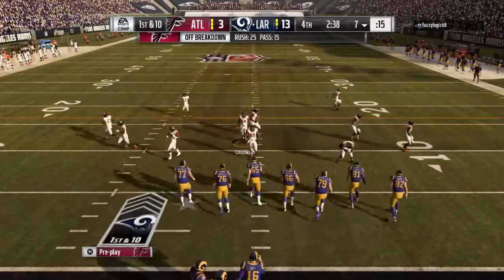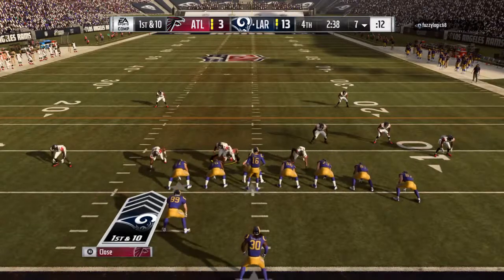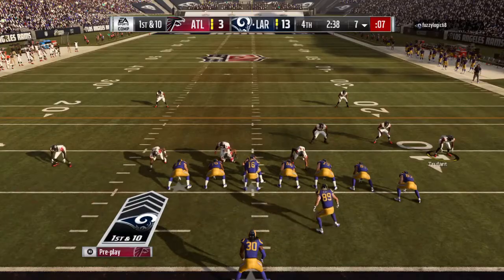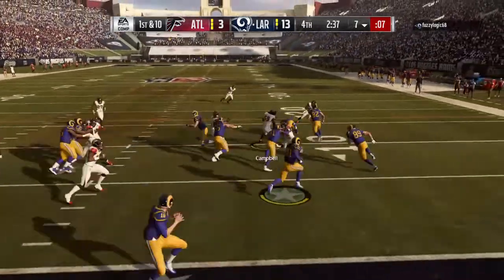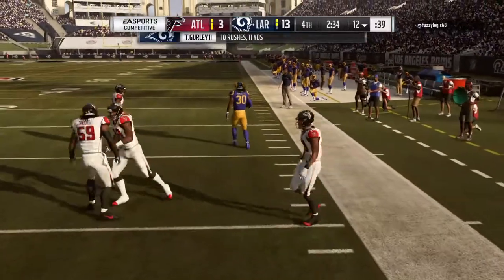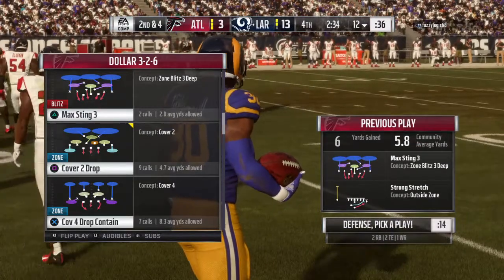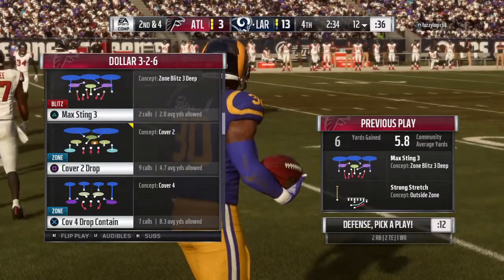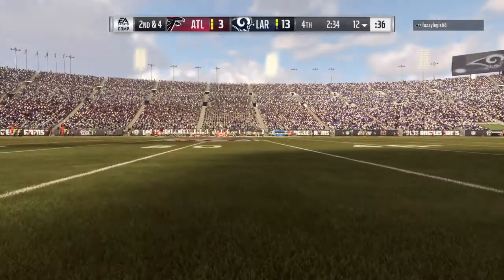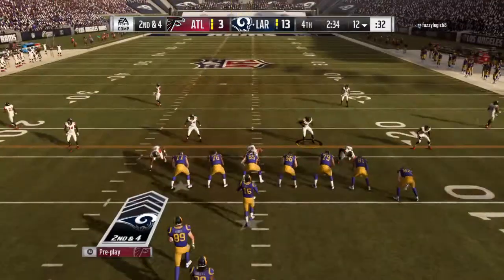The fourth down run was successful and now they look to pay it off on first down. They'll start out on the ground with Gurland, who'll be out of bounds up past the 10-yard line — a nice chunk on the first down run, making it second and four. Let's talk a little Football 101 here: one of the keys to advancing the ball downfield is success on first down. Huge difference between second and four versus second and eight or nine.